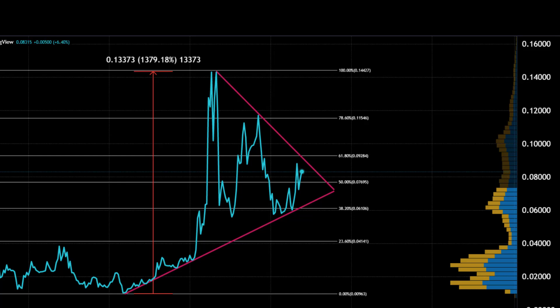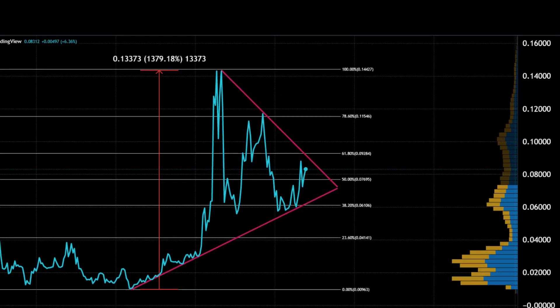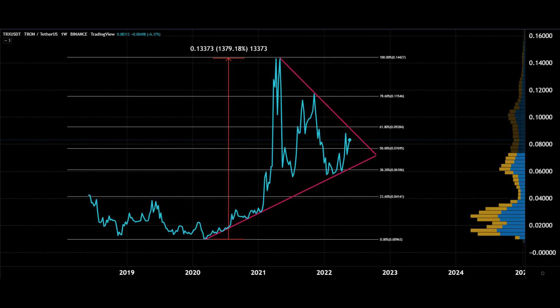I've put a pink triangle trend line pattern on there to show where a potential breakout could be to the upside. Be wary of the downside where there's a lot of volume between 0.04 and pretty much zero. In terms of upside, you'd want to look back at those previous highs first — around 0.14.